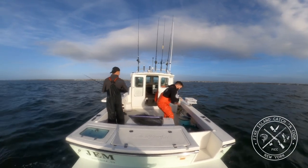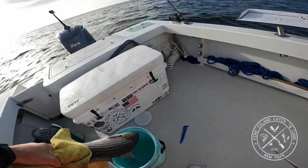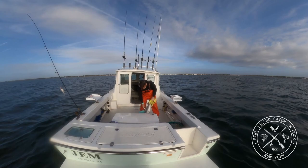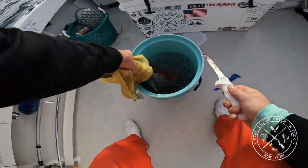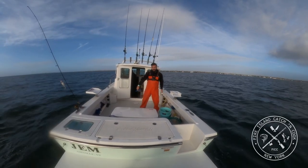We got a 28-incher — that's a keeper. I'm going to bleed this guy out real quick so we can cook him up later. Let's go catch some more fish.